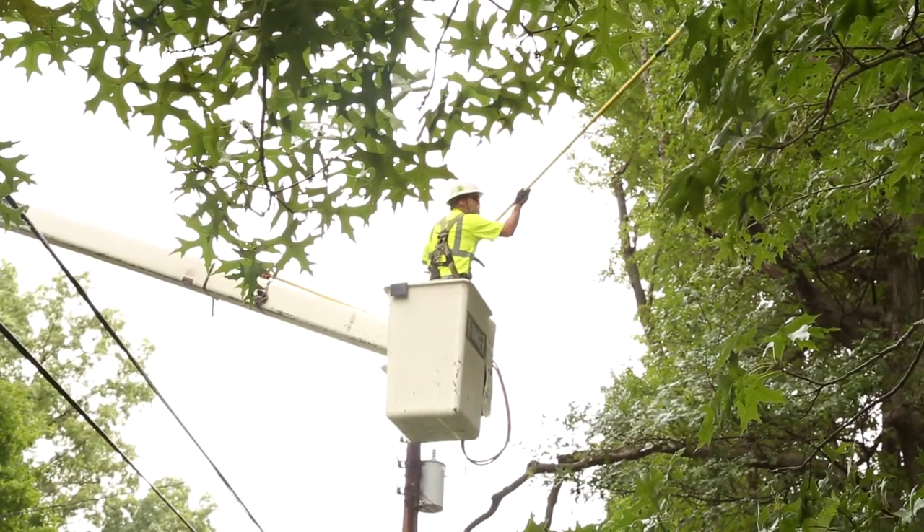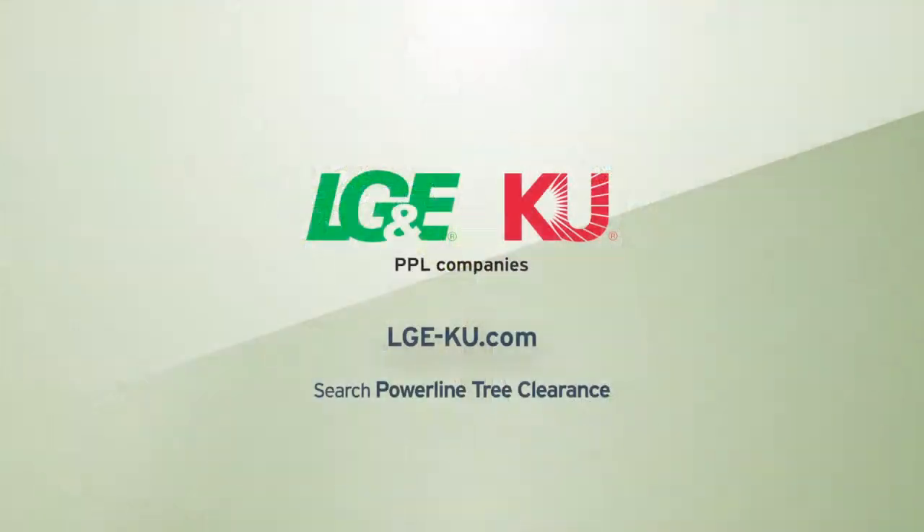You can find more information about our power line tree clearance program and tips on planting the right tree in the right place on our website.